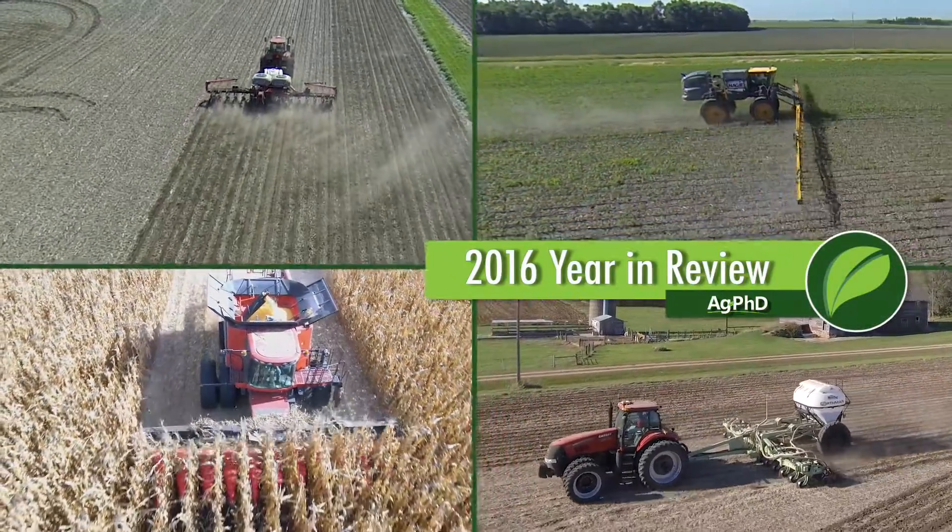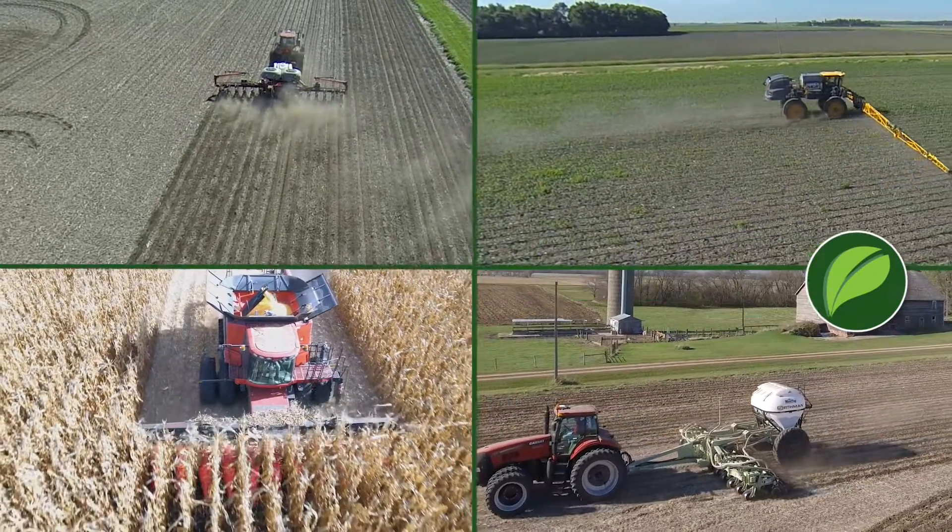We're going to spend a few minutes today talking about a 2016 year in review, but this is something we encourage you to do on your farm. Really review everything you did in 2016 — what can you learn from that and how can you make improvements going into 2017?